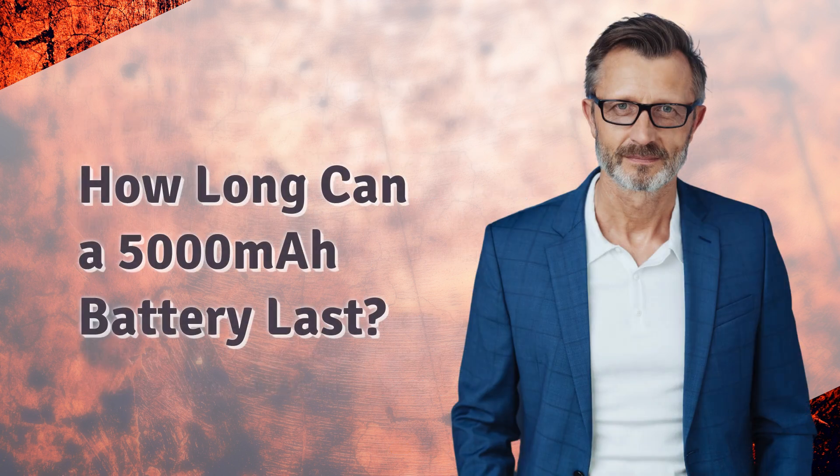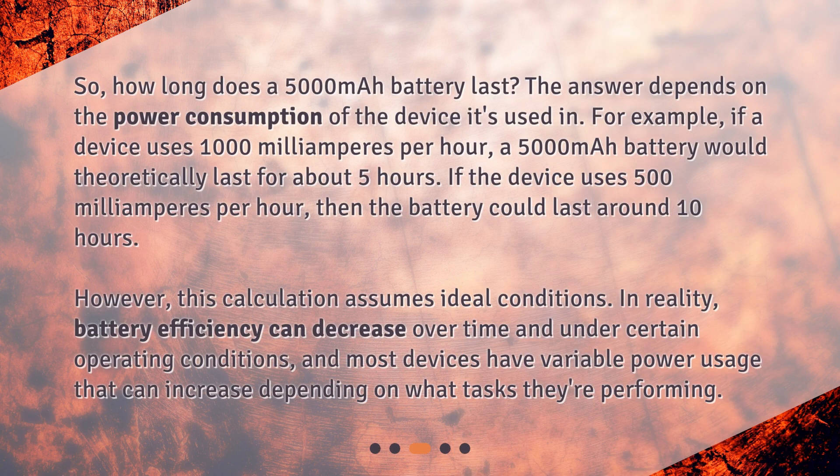How long can a 5000 mAh battery last? The answer depends on the power consumption of the device it's used in. For example, if a device uses 1000 mAh per hour, a 5000 mAh battery would theoretically last for about 5 hours. If the device uses 500 mAh per hour, then the battery could last around 10 hours.